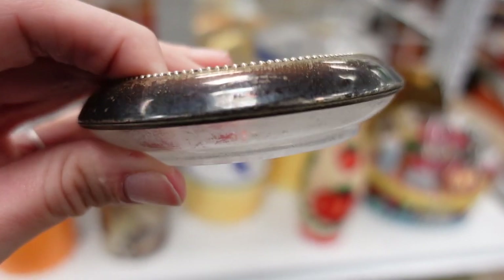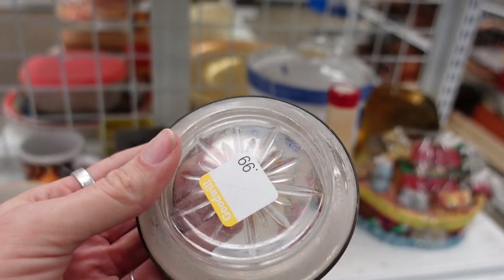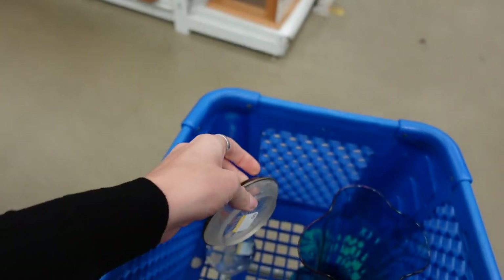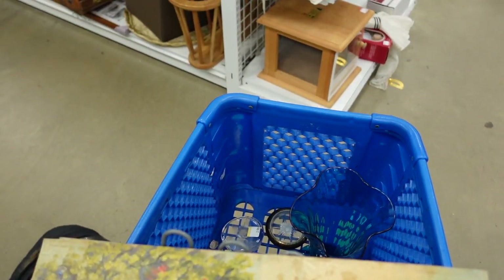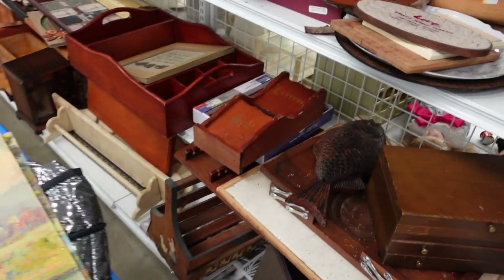I found this on one of the end caps — the camera's not completely focusing — but it was $1.99 and it was sterling silver. Sometimes these coasters are sterling, sometimes they're silver plate, but usually when they're sterling they are marked, and I grab them because Andrew has a nice little collection of sterling.